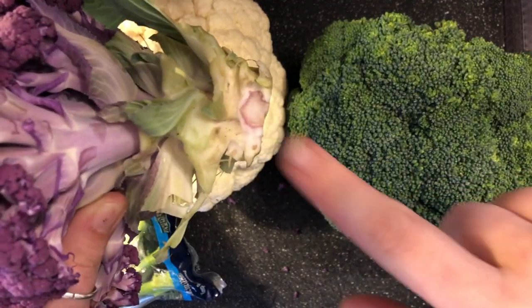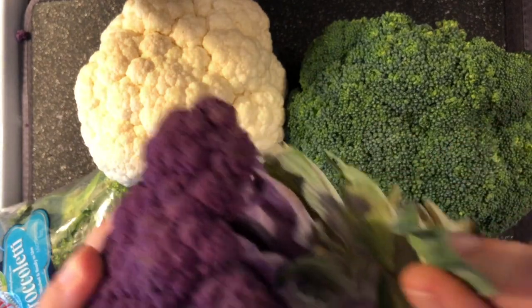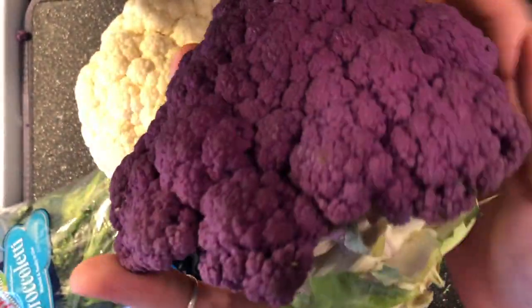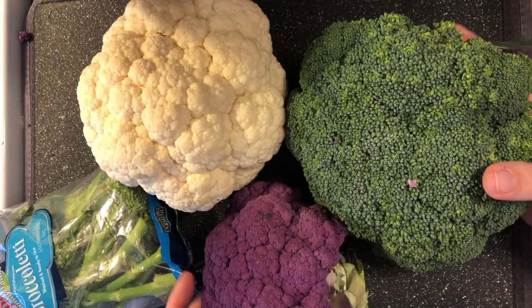Cauliflower grows out of the ground. That's where the stem connects to the ground, and all the roots dig into the earth to pull up all of the water and the nutrients. And then the leaves wrap around it, like my hands are here — the leaves wrap around the cauliflower to protect it until it's ripe and ready for us to eat.